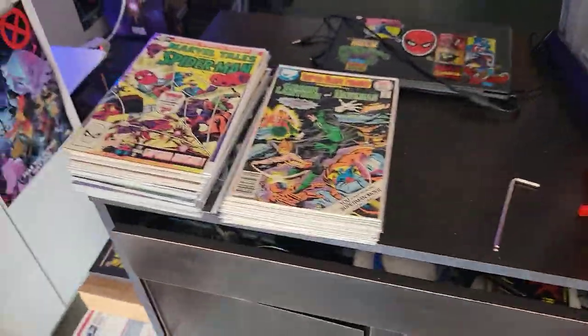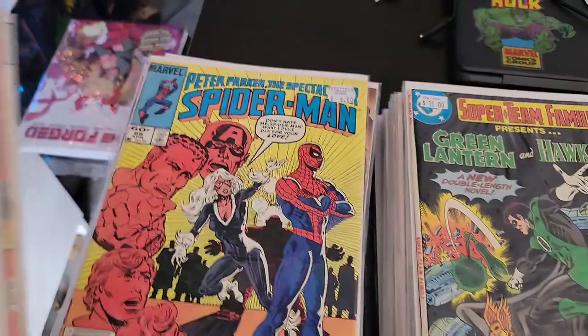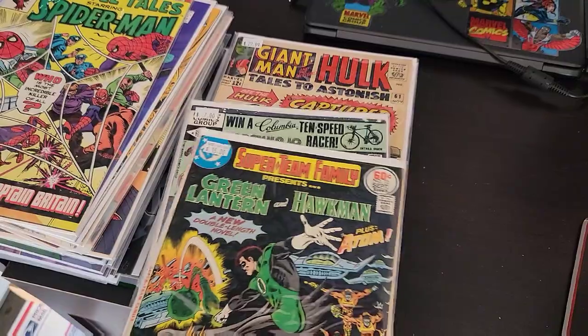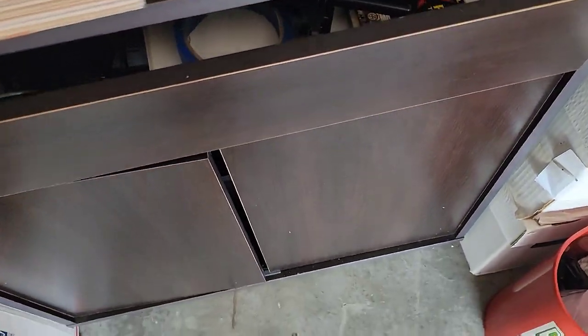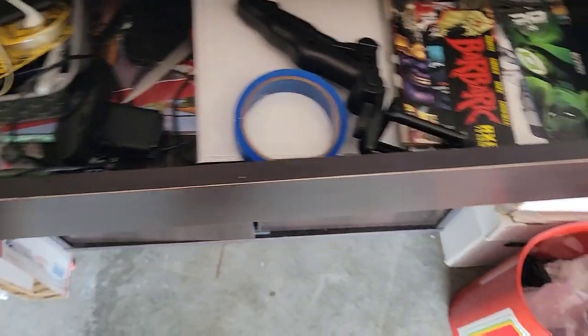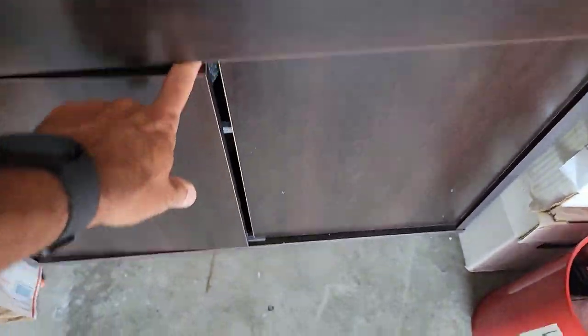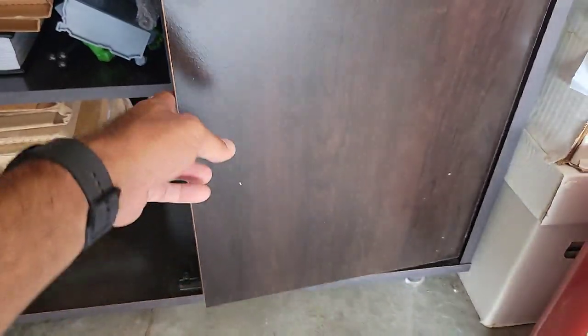Over here I have more comics that need to be put away. Most of these books are just filler books — they tend to stack up because in my short boxes they're buried, so I have to uncover them and put them away. This desk is where I keep all my supplies — bags and boards, bookmarks, painter's tape, and all kinds of other stuff. And when you open this up, there's all my packing materials that I use to send stuff out. Random trades are sitting in there too, so yeah, there's just a lot of different things.